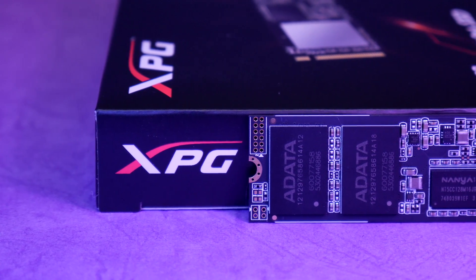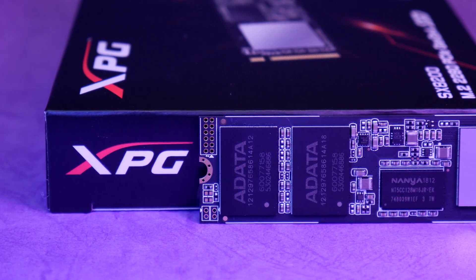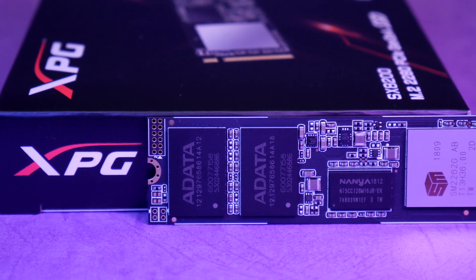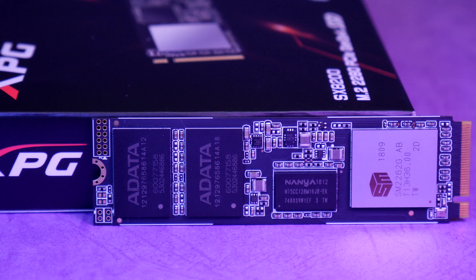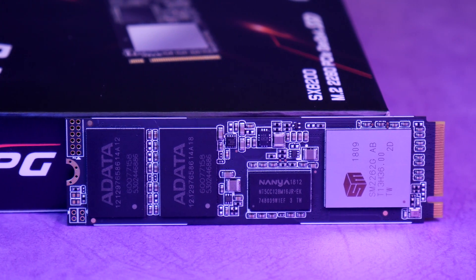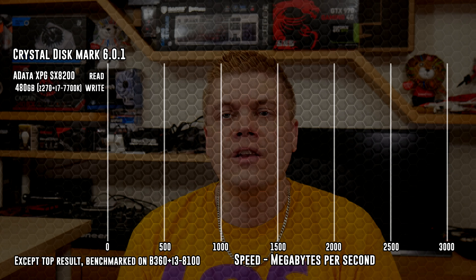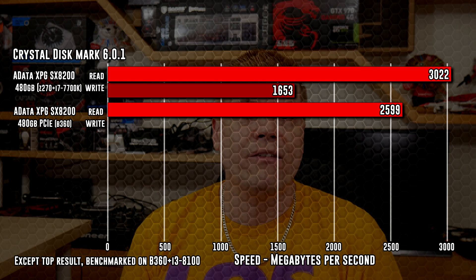And the results were a little surprising. We're putting both Adata versions against a generic Kingmax drive for a little competition. Using Crystal Disk Mark 6.0.1 64-bit on a Windows 10 Pro 64-bit install, and running AS SSD Benchmark 2.0.6694 as a backup benchmark. Hardware for the B360 is the MSI Gaming Arctic with an Intel i3-8100. In our first round of tests, I was seeing a 19% drop in the expected throughput of the drive. But with the Z270 with i7-7700K combination, the drive hit closer to spec, getting a 3022Mbps average on the Z270 versus 2599Mbps average on the B360.